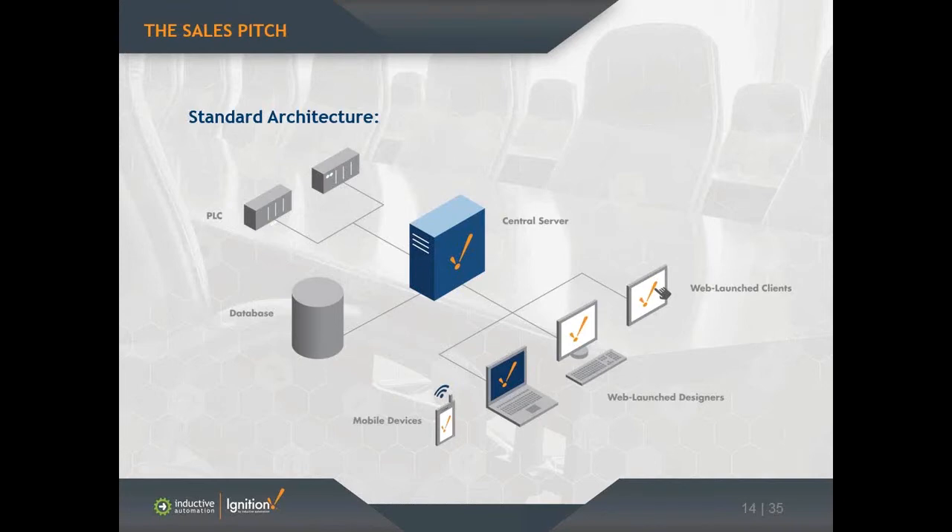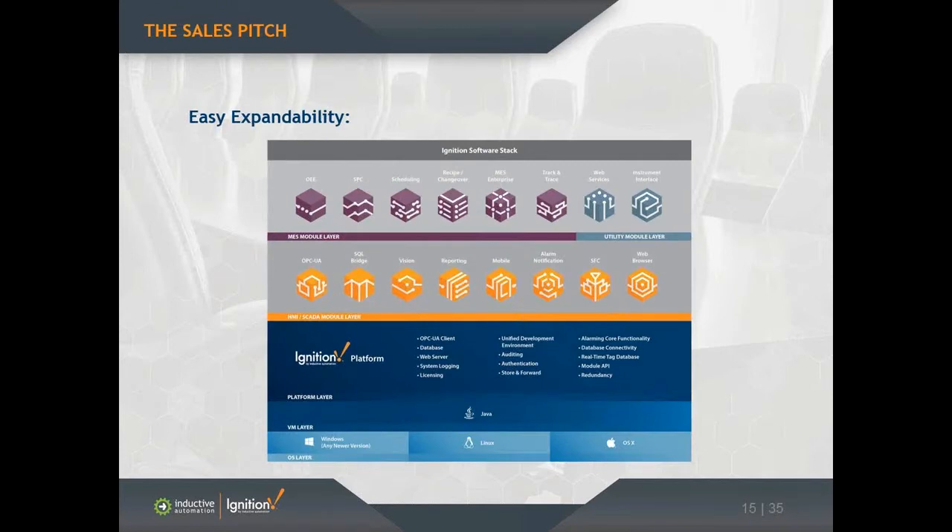The software is just installed on the server machine, so you have one license to worry about and one install to worry about. All of the clients just need a browser and Java to launch the application. Although Ignition is one piece of software, it is modular in nature, so you can use those modules together or separately depending on what you're trying to accomplish. The first is the OPC UA server.